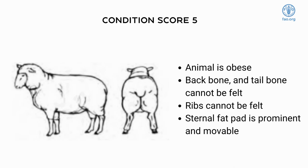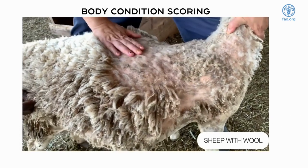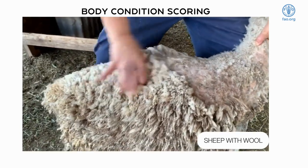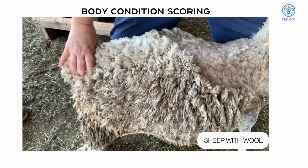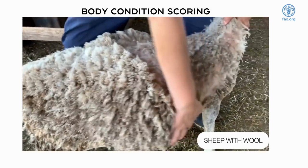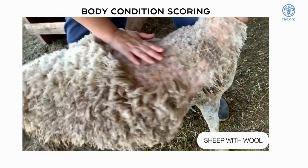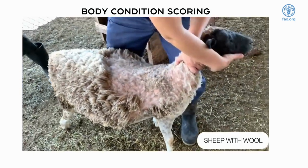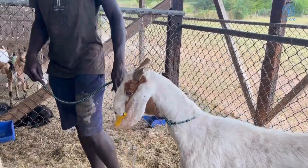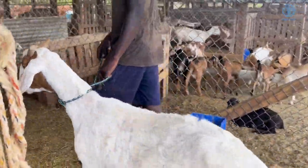There is no animal with a body condition score of five available for demonstration. Due to the woolly covering on sheep, the farmer must place their hands on the sheep to accurately determine the body condition score, as visually the woolly covering can mask the condition of the animal. If an animal lies in between two scores, it can be given an additional half a score up or down the scale.